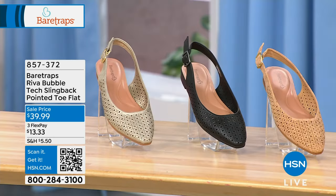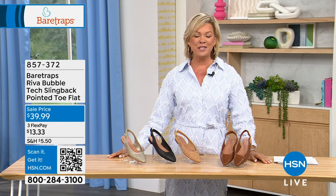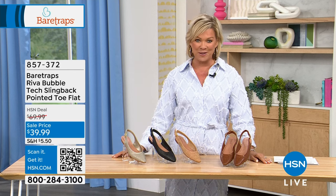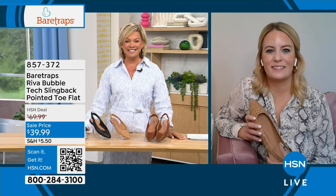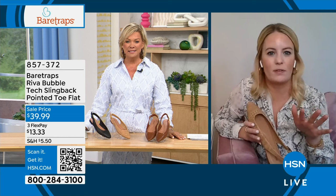Our guest Grace Hudson is joining us via Skype this afternoon. Welcome, Grace! She's super excited to be featuring five new sandals today. Grace says all of them are some of her favorites, and the pricing makes it a perfect time for some spring shoe shopping.